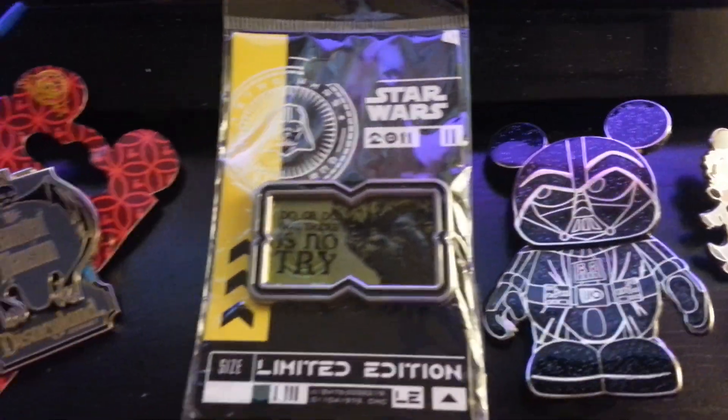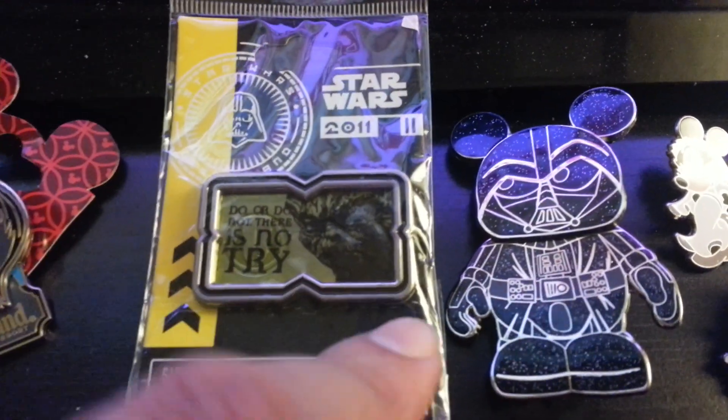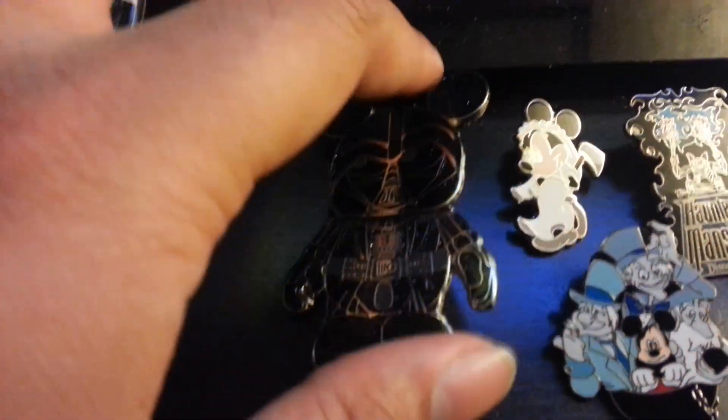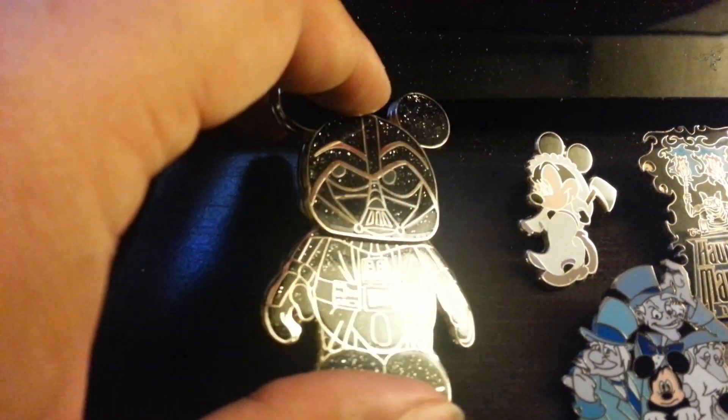I made a lot of trades — I got rid of some of my older pins, a lot of my limited edition ones. I got this one; I needed it for my set and it's limited to a thousand. I also got this Jumbo Vinylmation of Darth Vader and it's limited to a thousand.